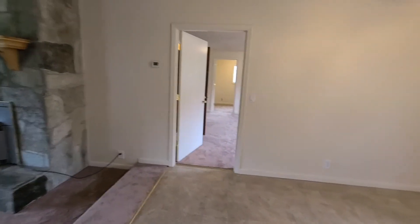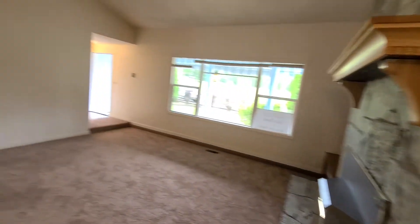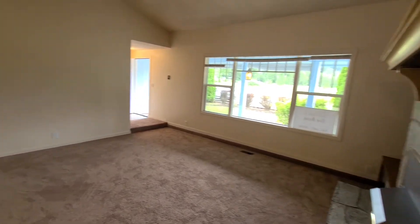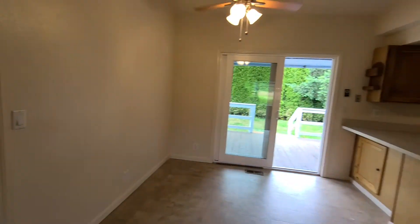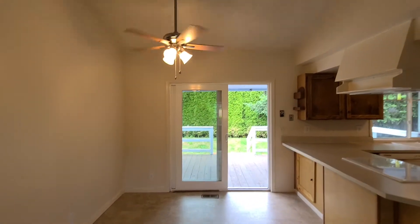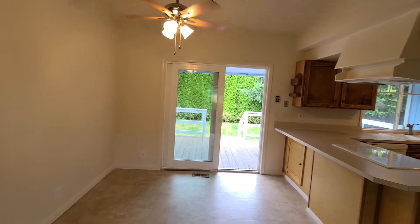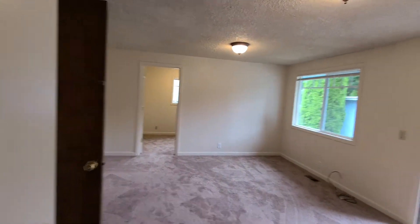Here's the dining room, and here's a better shot of the living room. Here's the other side of the dining room, with the fan and the sliding glass door to the deck. And here are the two bonus rooms mentioned earlier in the video.